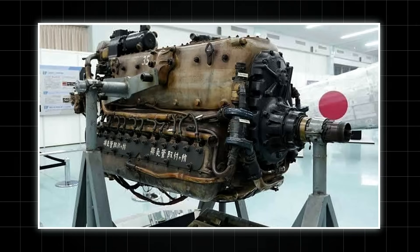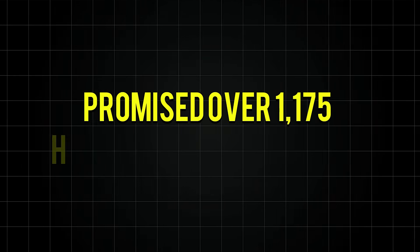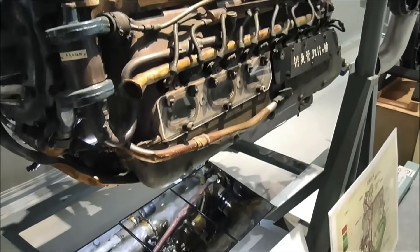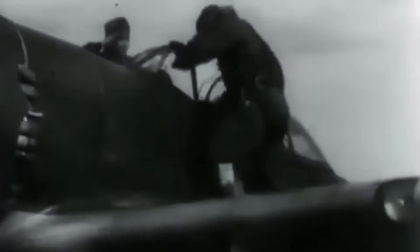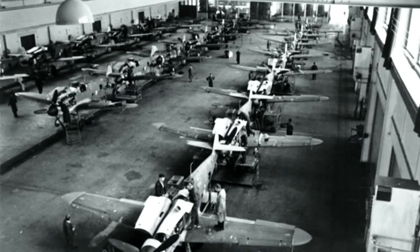The HA-140 wasn't just another engine — it was Kawasaki's declaration that Japan could master the inline game. Based loosely on the German DB-601A, this inverted V-12 monster displaced 33.9 liters and promised over 1,175 horsepower at altitude. Twelve cylinders arranged in an inverted V configuration, liquid-cooled with precision engineering that represented the pinnacle of Japanese manufacturing ambition. When it ran properly, the HA-140 sang a mechanical symphony unlike anything in Japan's arsenal — a smooth, powerful hum that contrasted sharply with the rough bark of radial engines. It powered the KI-61 Hien, known to Allied pilots as Tony, the only mass-produced Japanese fighter with an inline engine. Engineers at Kawasaki's Akashi plant spoke of it with reverence, calling it the heart that would pump new life into Japan's fighter force.